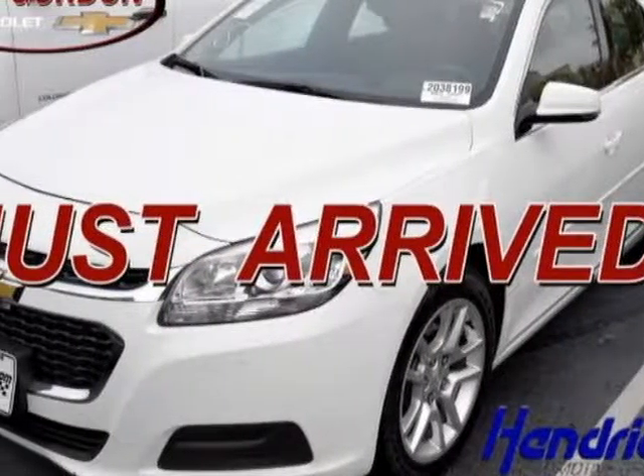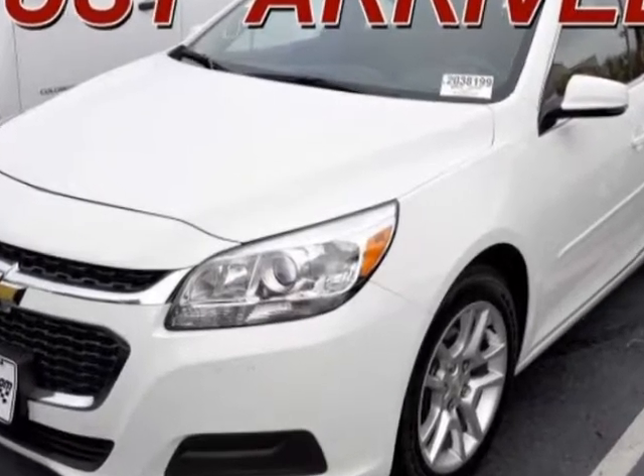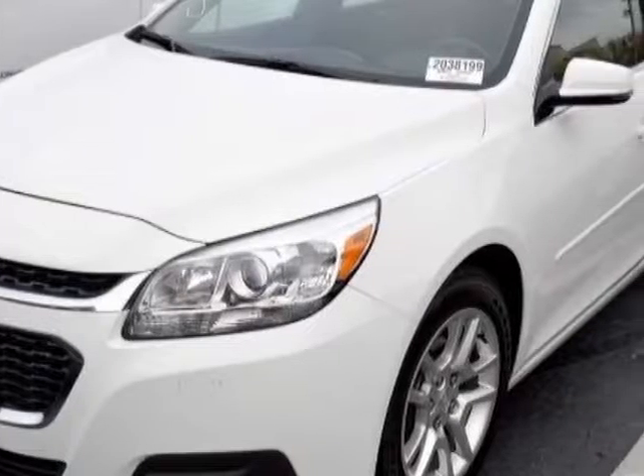Check out this 2015 Chevrolet Malibu. This Malibu has just under 41,500 miles. For your protection, a warranty is available for this vehicle.